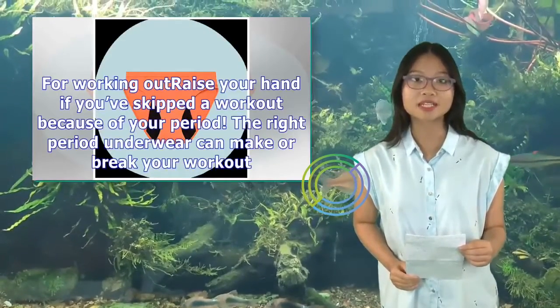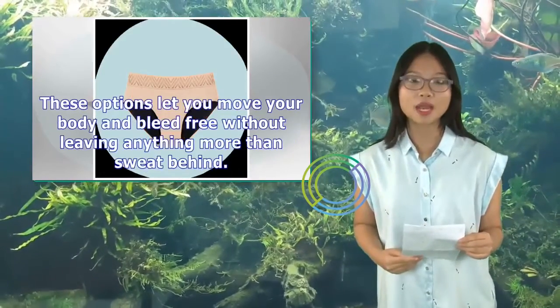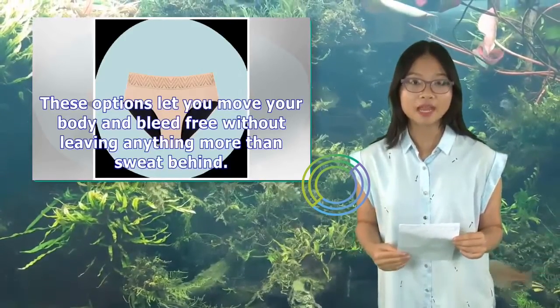For working out — raise your hand if you've skipped a workout because of your period. The right period underwear can make or break your workout. These options let you move your body and bleed freely without leaving anything more than sweat behind.